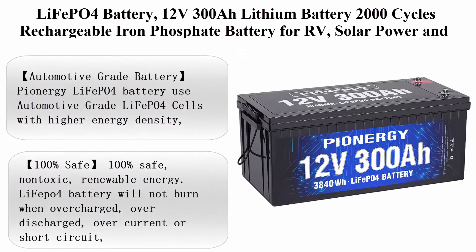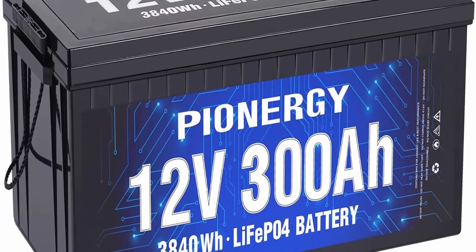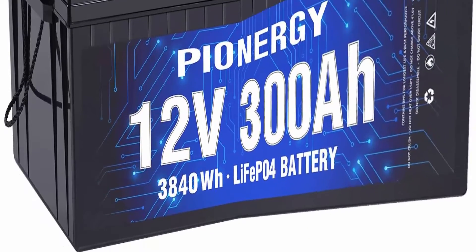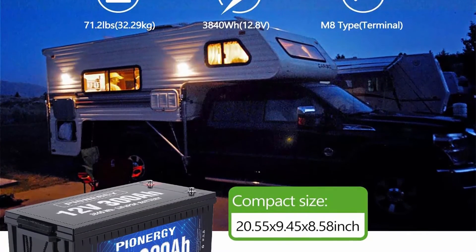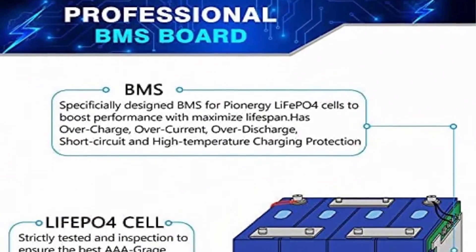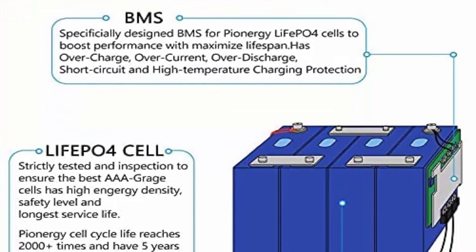Number 3: LiFePO4 Battery — 12V 300Ah lithium battery, 2000 cycles, rechargeable iron phosphate battery for RV, solar power, and backup. Low self-discharge and lightweight with built-in BMS. Brand: iEnergy. Vehicle service type: trailer. Size: 12V 300Ah. Voltage: 12.8V. Battery cell composition: lithium phosphate. Item weight: 71.2 lbs. Dimensions: 20.5 x 9.4 x 8.54 inches. Number of cells: 4. Resistance: 10 ohms. Terminal: M6.